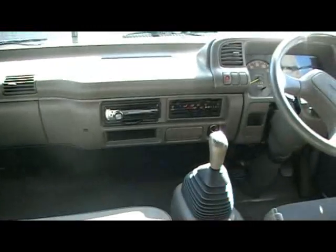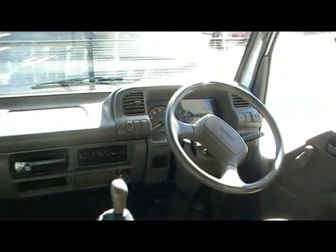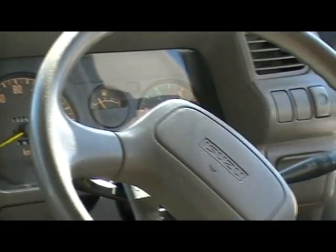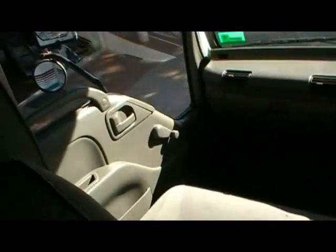Looking into the cab — air-conditioned, CD player. It's at 190,000 kilometres. It's nice, clean, good seats, and plenty of room.